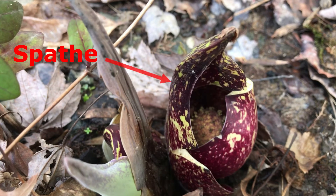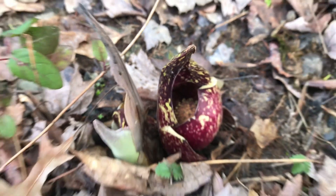This hood-like covering is called a spade, which surrounds a ball-like structure called a spadex, which has many protruding petal-less flowers.